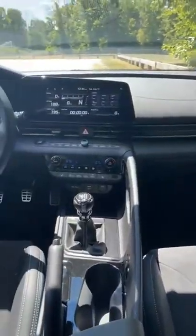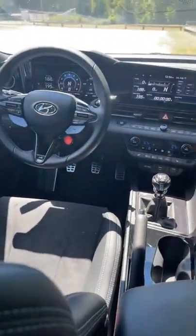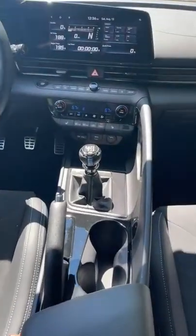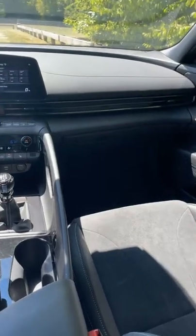Tomorrow I'll be back with another vehicle that I think you'll really like — it's actually not a car, it's a truck, and it is insane. Stay tuned for that.